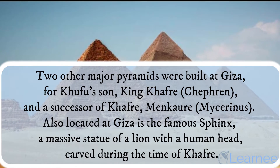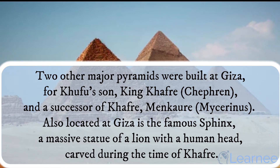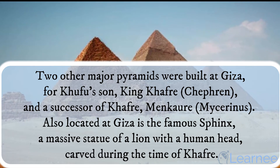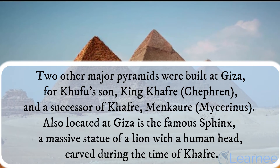Two other major pyramids were built at Giza, for Khufu's son King Khafre (Chephren) and a successor of Khafre, Menkaure (Mycerinus). Also located at Giza is the famous Sphinx, a massive statue of a lion with a human head, carved during the time of Khafre.